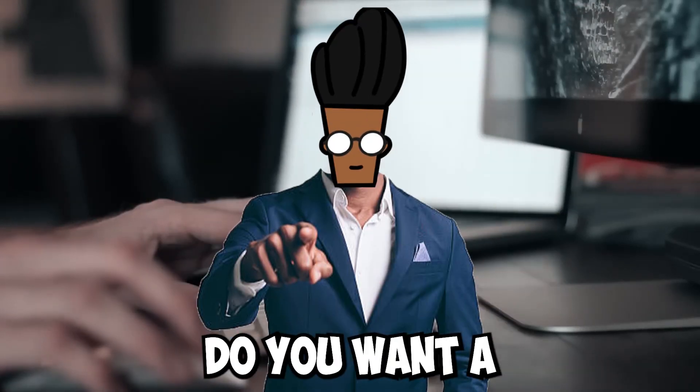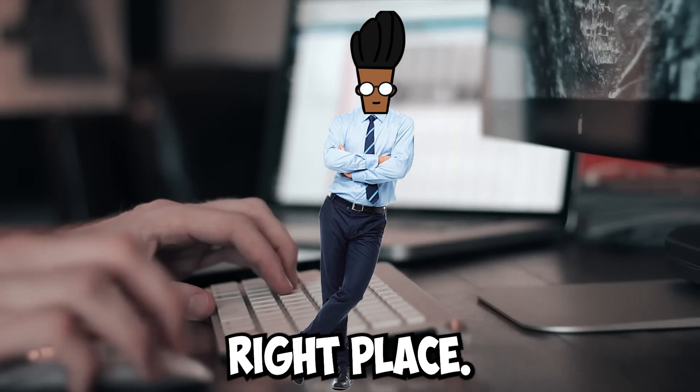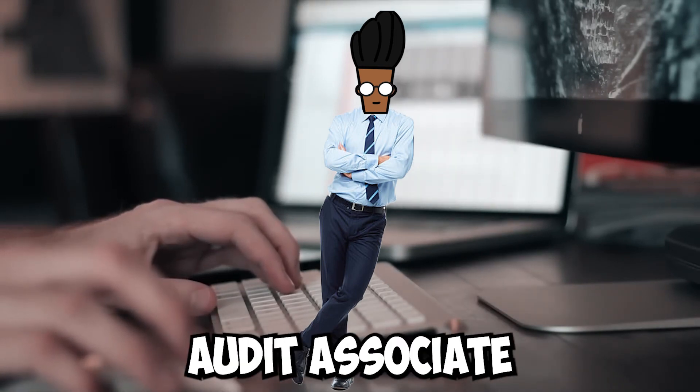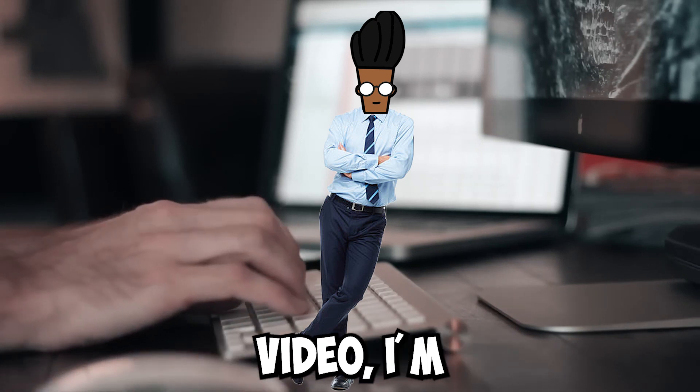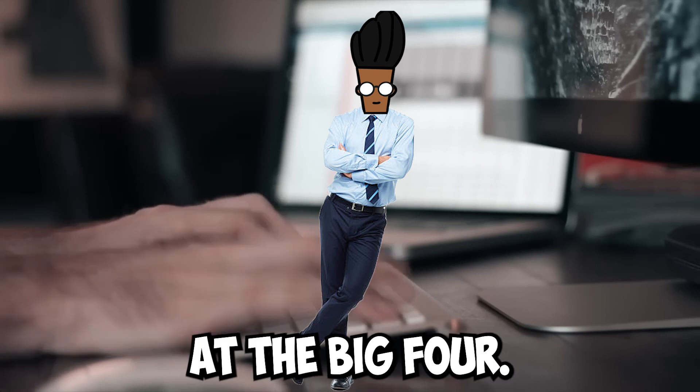Hey, are you a graduate? Do you want a high paying job at the big four? Well, you're at the right place. My name is Ishrak, I'm a second year audit associate at one of the big four, and in today's video I'm going to go through 5 quick tips that landed me my job at the big four.